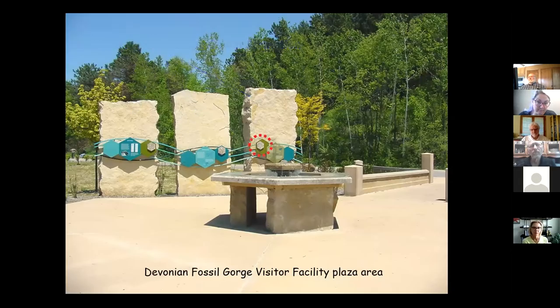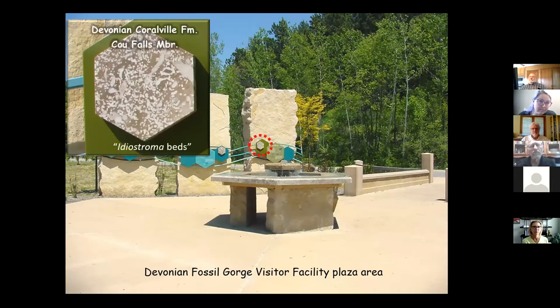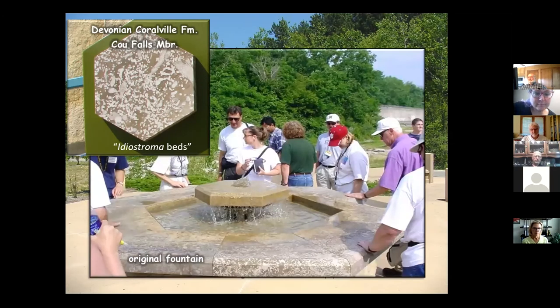You see the Anamosa beds in the plaza. There's another rock showing in the plaza on the little plaques — this is the Coralville Formation, which lies just above the rocks we see in the spillway. These are called the Idiostroma Beds; they're very pretty and were actually mined in the 1800s to make cane handles and similar items — it was called Iowa City Marble. A fountain was put in at the same time the plaza was built, made from the same rock.